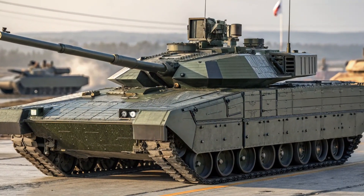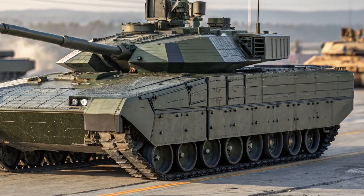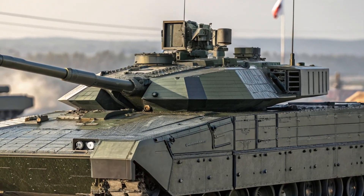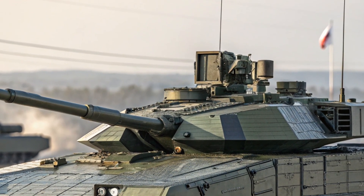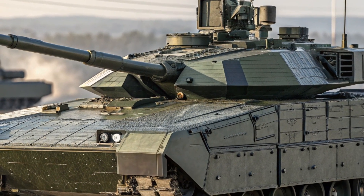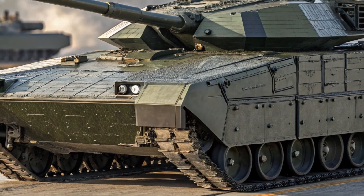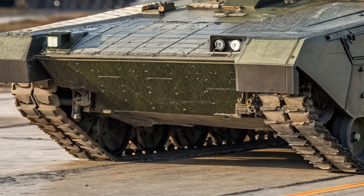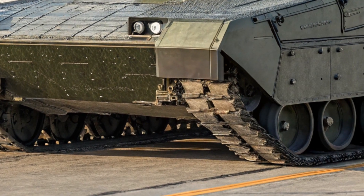Hello everyone, welcome back to the channel. Today we're taking a deep dive into one of the most advanced and futuristic tanks in the world: the 2025 T-14 Armata from Russia. This next-generation main battle tank has stirred global interest with its groundbreaking design, high-tech features, and combat-ready performance — whether you're a military enthusiast or just curious about the latest in defense technology.